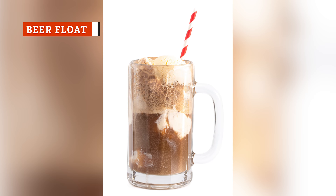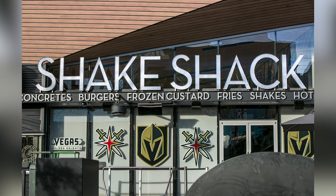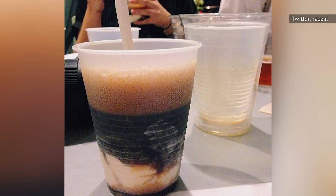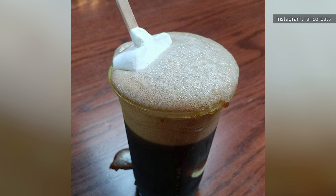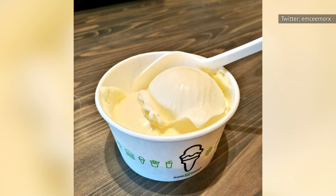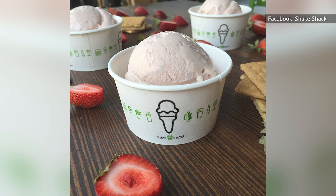Surely you've tried a root beer float at some point in your life, but have you ever tried a beer float? You should give it a try the next time you hit up a Shake Shack, assuming you're old enough. If you happen to be in Las Vegas, you can order a beer float straight from the regional menu — served with a dark beer. But there's nothing stopping you from placing the order at any location. Simply order the beer of your choice, then ask for a scoop of frozen custard in a cup and pour your own beer over it. Chocolate, vanilla, or coffee-infused beers pair well with vanilla or chocolate ice creams, or try a citrus-infused beer with a strawberry scoop. Remember to drink and eat responsibly.